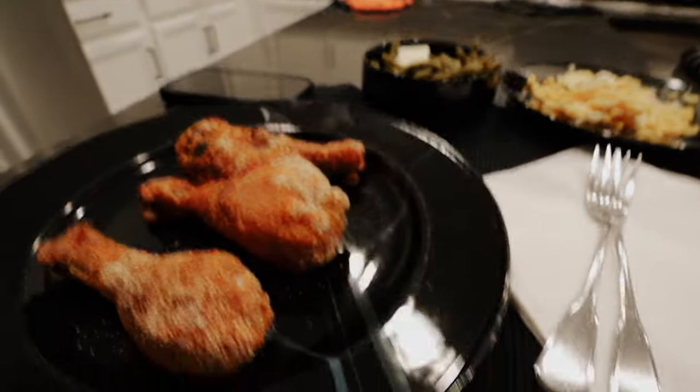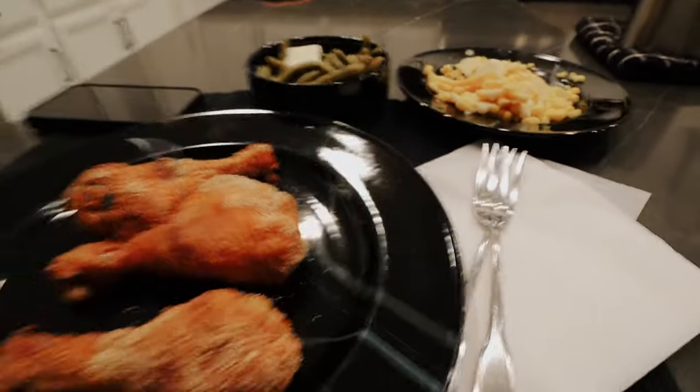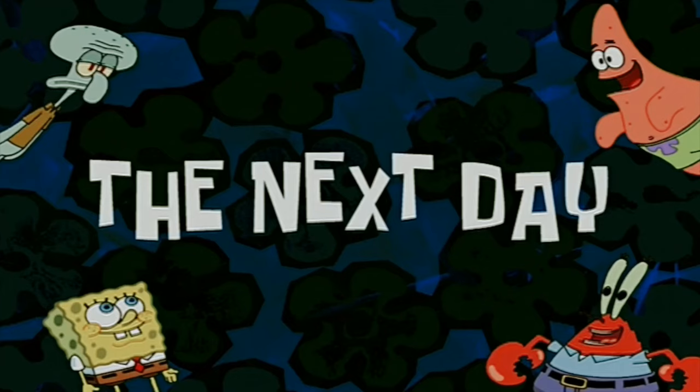Once I got the chicken in the oven it was literally just stirring the green beans and waiting, so there wasn't much to it. This chicken was simple and this is how it turned out — really proud of it. Simple meal.